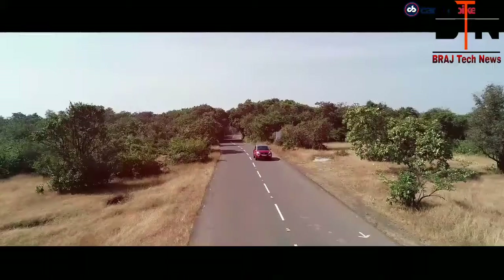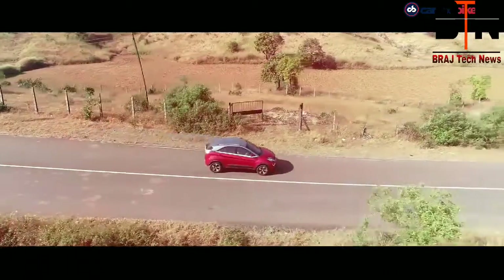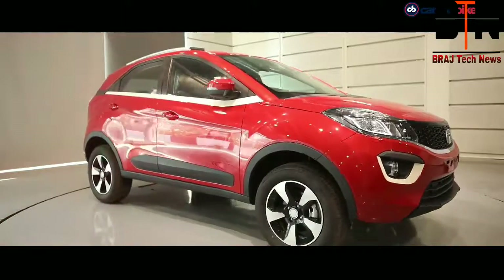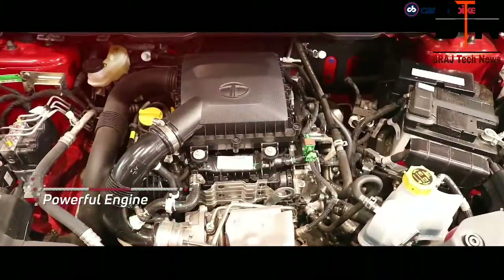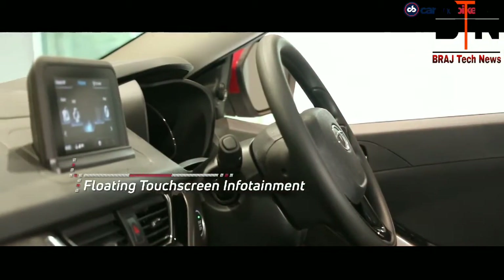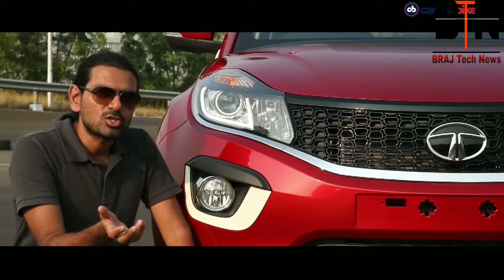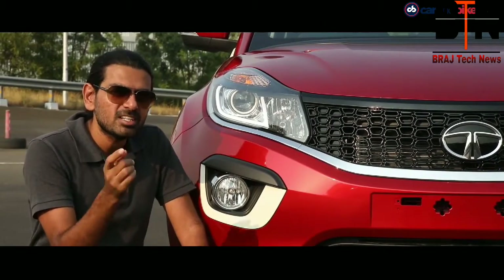The car created a new benchmark in the compact SUV category with its revolutionary coupe-inspired design, which had already wowed people when it was shown as a concept. The production car also boasted a powerful engine, segment-first multi-drive modes, and floating touchscreen infotainment. It also had segment-leading ground clearance, ride and handling. It was young, it was cool, it was funky and, most importantly, extremely desirable.